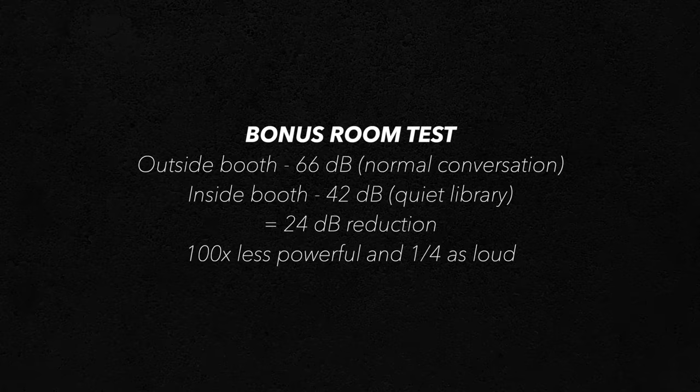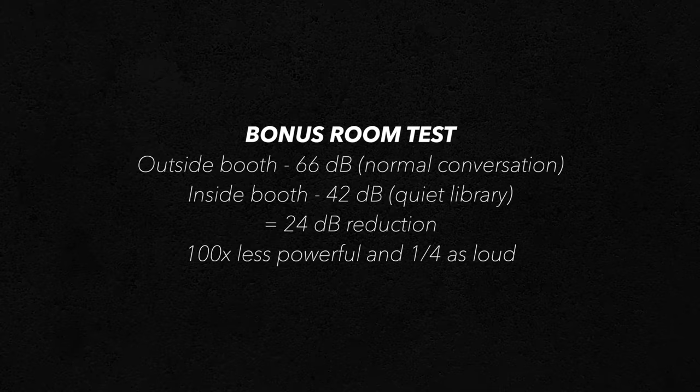Next up is my old drum room — the bonus room right above the garage — and I was actually really surprised with how well this booth did. I thought being right below would still be pretty loud, but there's a drastic difference. Outside the booth the loudest it got was 66 decibels, a normal conversation, and inside the booth the loudest it got was 42 decibels — a quiet library. That's a reduction of 24 decibels, or 100 times less powerful and a quarter as loud.